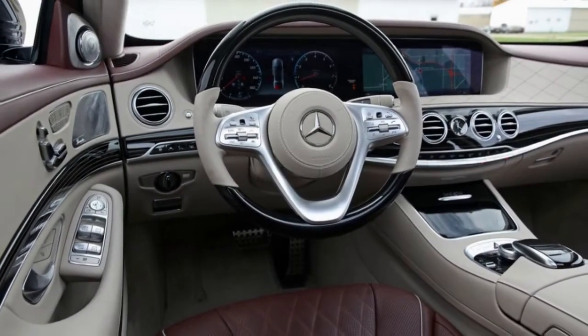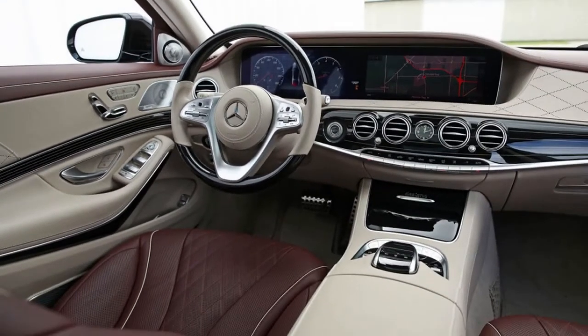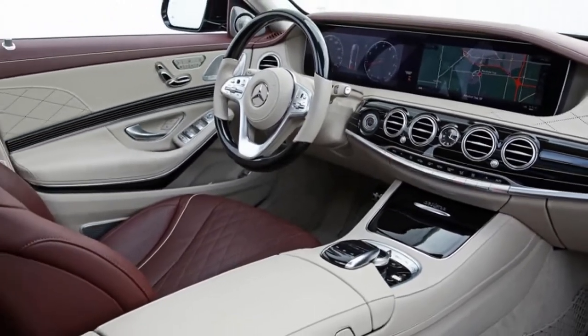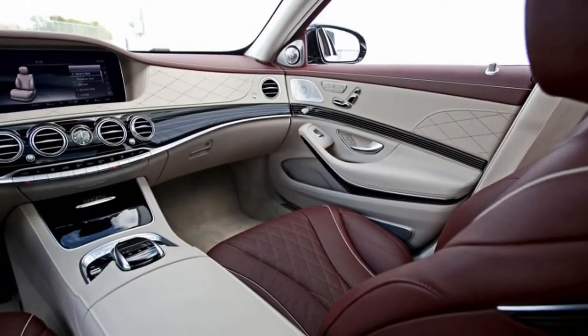What was new for 2017? A nine-speed automatic transmission replaced the seven-speed unit in the V8-powered S550. Mercedes-Benz's Magic Sky Control variable-tint sunroof appeared on the S-Class as an optional feature.